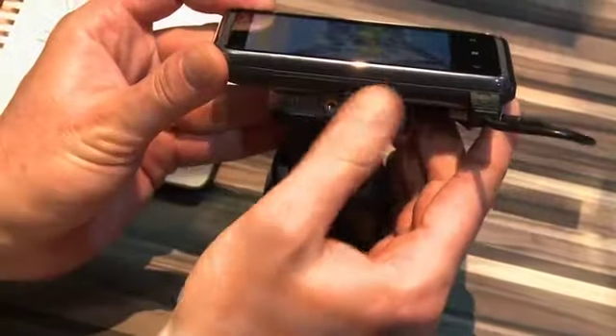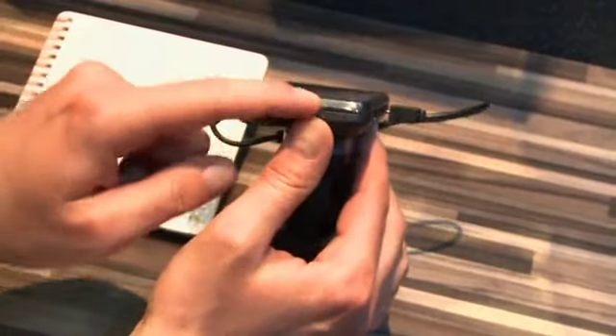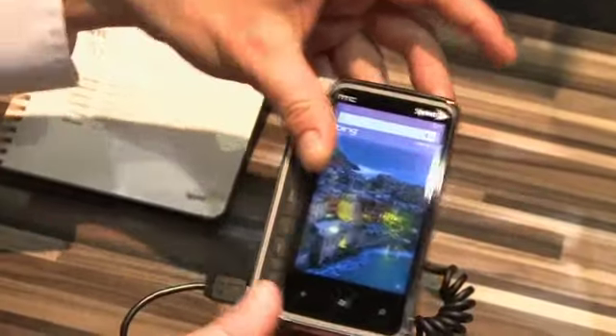On the side of the device we have a volume rocker, and on the top we have our power button and headphone jack. You can see the seam between the screen and the base of the phone — that is because we have a full QWERTY keyboard here.